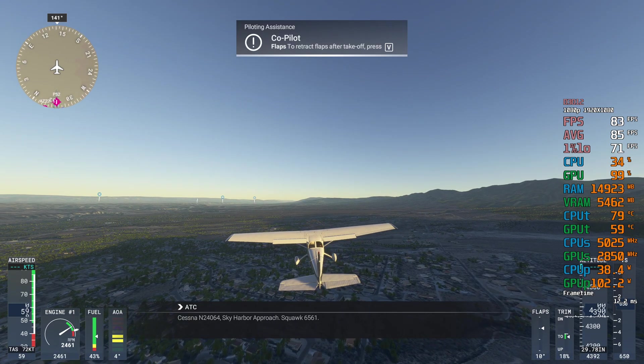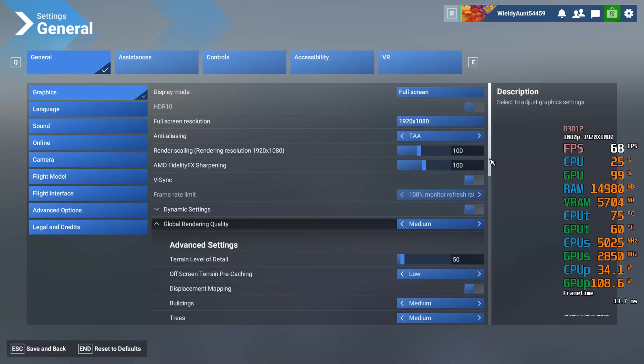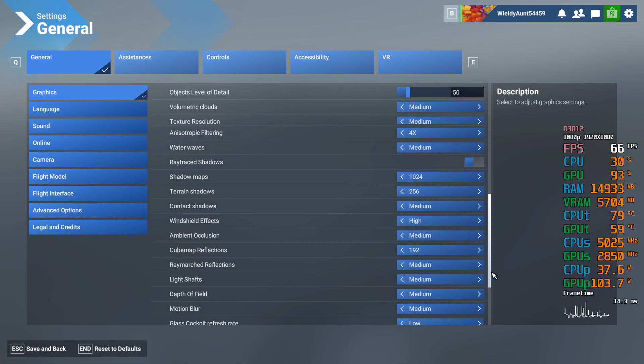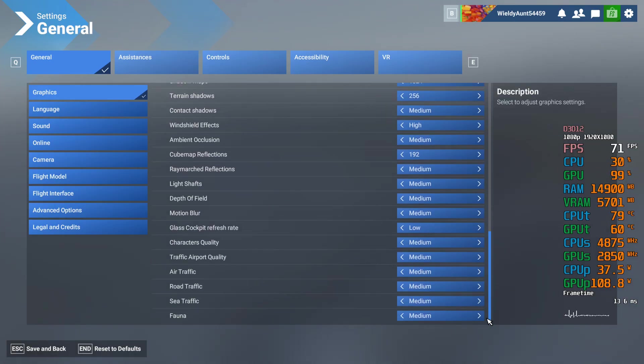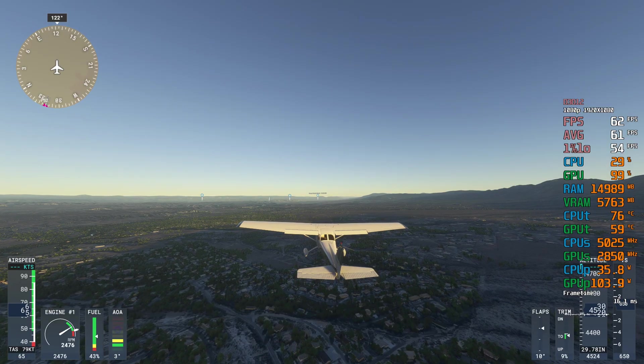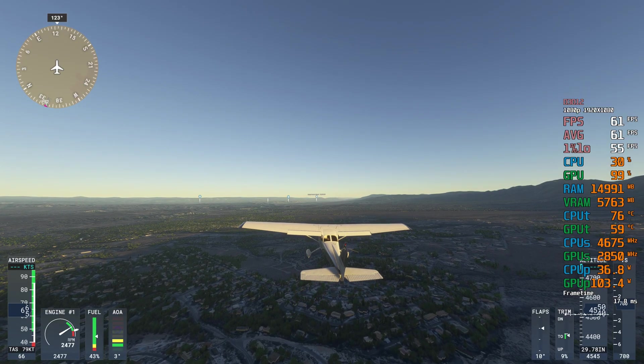Cessna November 24064, Sky Harbor Approach. Contact 2 miles southeast of Papa Fife, to 4,500 feet, altimeter 2-9-0-7-8.